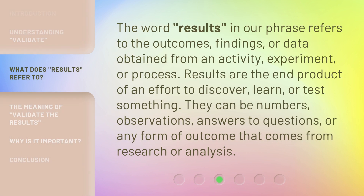The word results in our phrase refers to the outcomes, findings, or data obtained from an activity, experiment, or process. Results are the end product of an effort to discover, learn, or test something. They can be numbers, observations, answers to questions, or any form of outcome that comes from research or analysis.